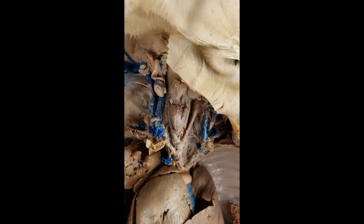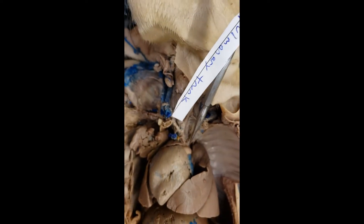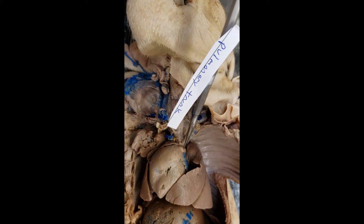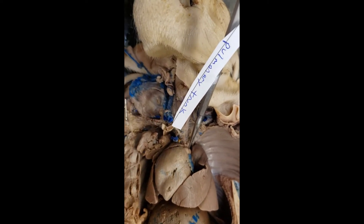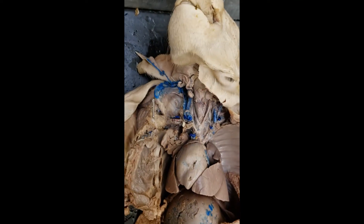So for the pulmonary trunk, you have to go over this way. Let's get everything in focus here. That right there is the pulmonary trunk — a big vessel going across the heart. It's big, like a massive beast. Pulmonary trunk.